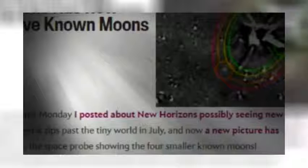New Horizons has now seen all five known moons of Pluto. Written by Phil Plait, the bad astronomer. Talk about timing.